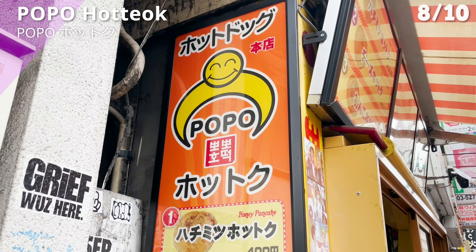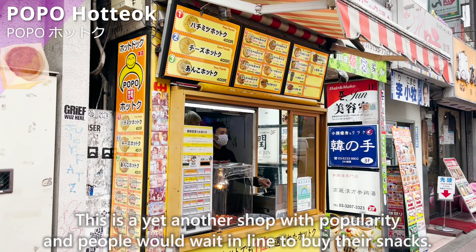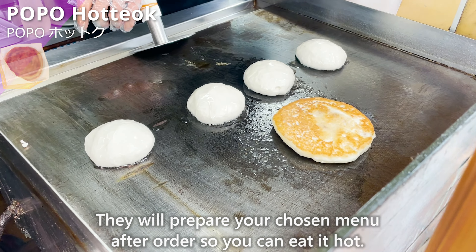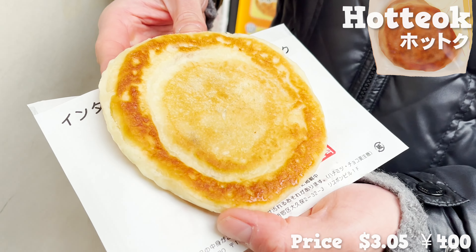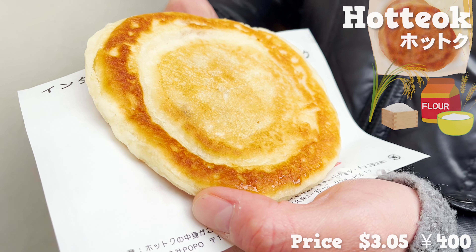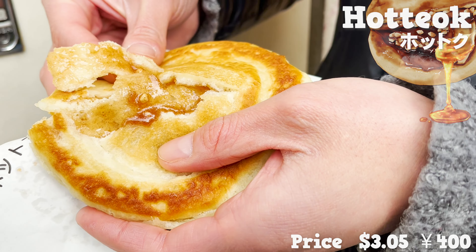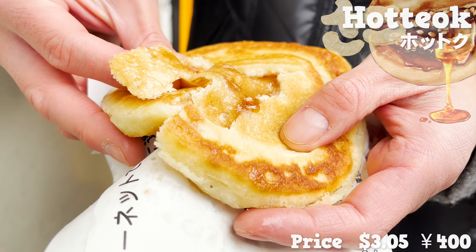On to the next — Popo Hot Tuck. It's a hot tuck shop, a Korean sweet pancake snack. This is yet another popular shop where people wait in line to buy their snacks. They will prepare your chosen menu after ordering, so you can eat it hot. Outside is crispy. The dough is made of flour and rice flour, so you experience a chewy texture. Inside is filled with honey. The sweetness from the honey spreads inside your mouth, and it's epic. I also love the crunch from the nuts and the smell of the cinnamon.